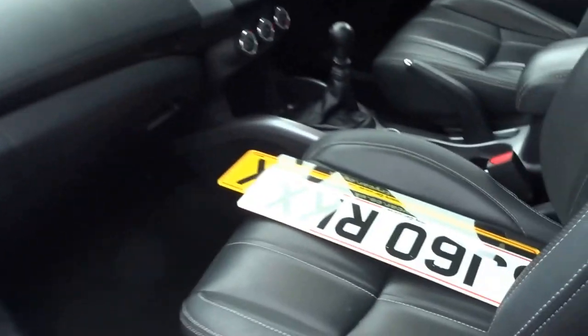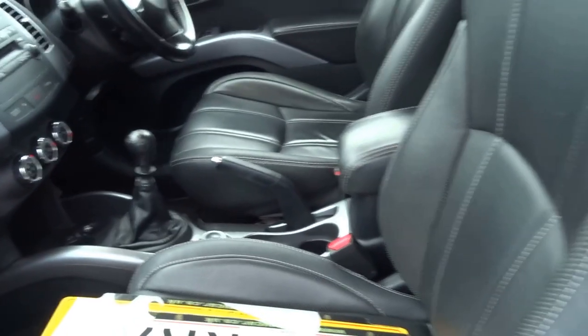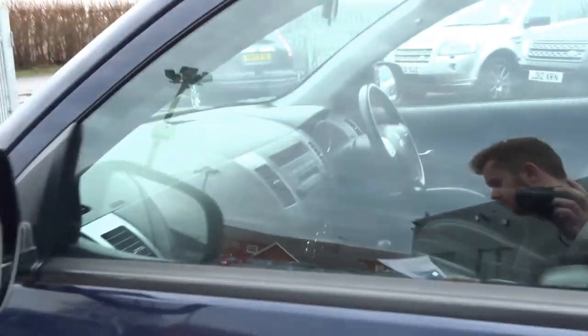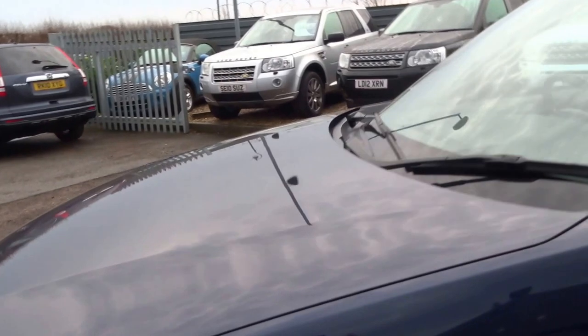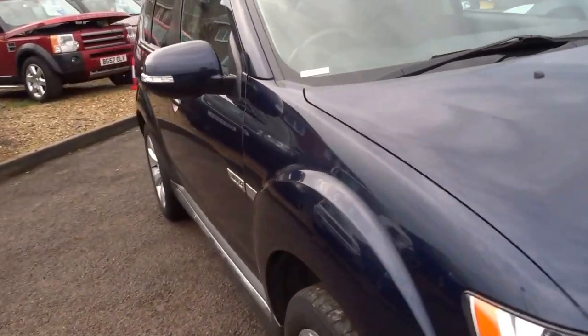Tons of space in the car. We have the Country Car plates ready to go on. Supportive leather seats — very nice. 40-odd to the gallon. Insurance group 27. 280 foot-pounds of torque.